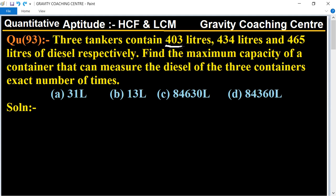So what is the maximum capacity of the container which measures the diesel an exact number of times? First of all, we will find the HCF of the numbers.